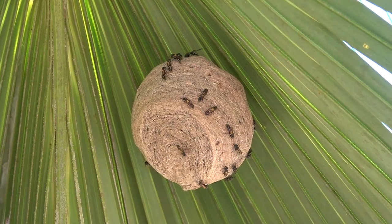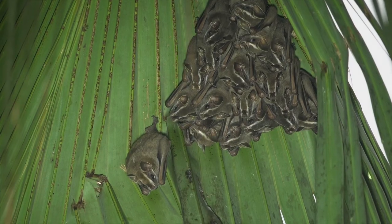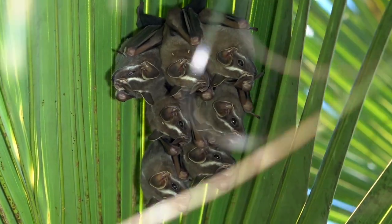This species is distinguished from similar species because it has a hairless uropatagium. Tent-making bats have the typical bimodal reproductive pattern, where births occur late in March and again in July.